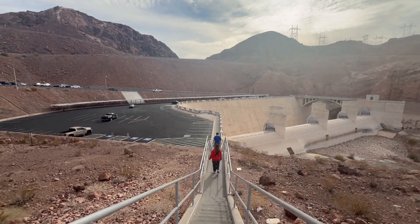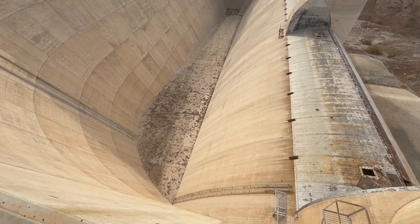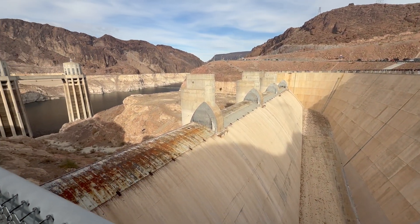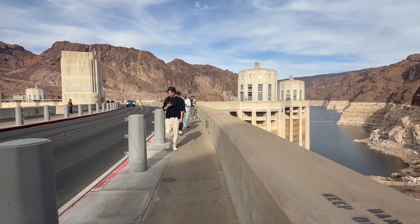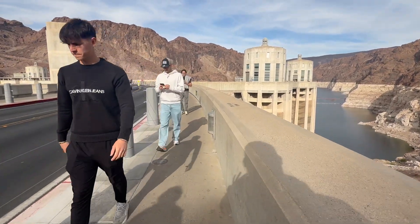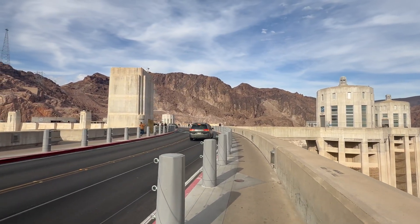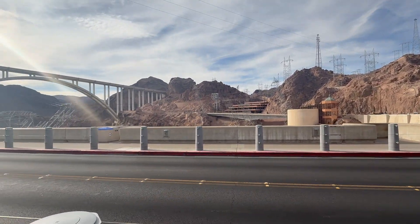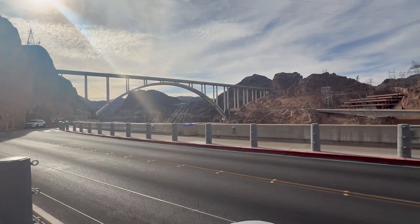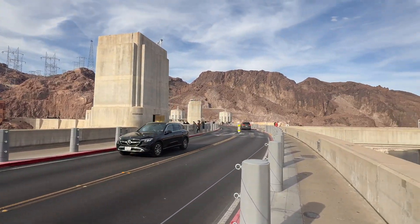The Roosevelt administration named it Boulder Dam. In 1947, the Black Canyon and nearby Boulder Canyon had been investigated for their potential to support a dam that would control floods, provide irrigation water, and produce hydroelectric power. In 1928, Congress authorized the project. The winning bid to build the dam was submitted by a consortium named Six Companies, Inc., which began construction in early 1931. Such a large concrete structure had never been built before, and some of the techniques used were unproven.